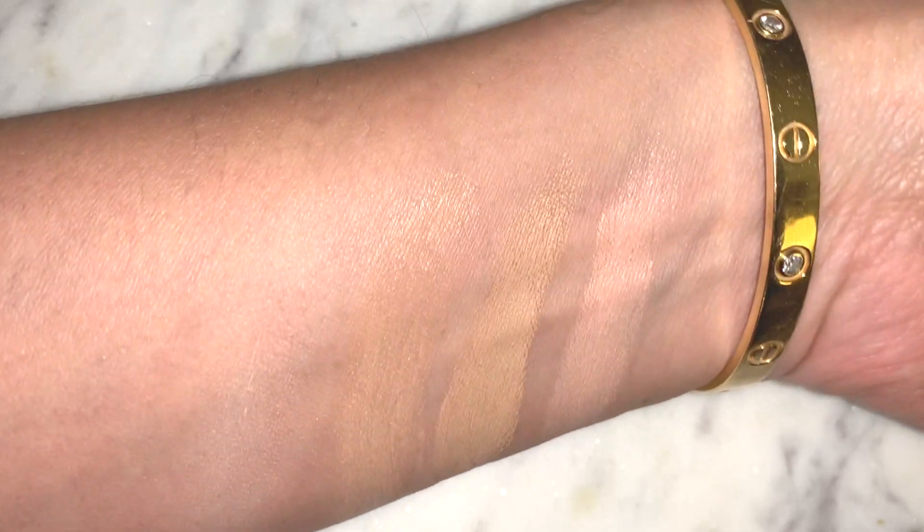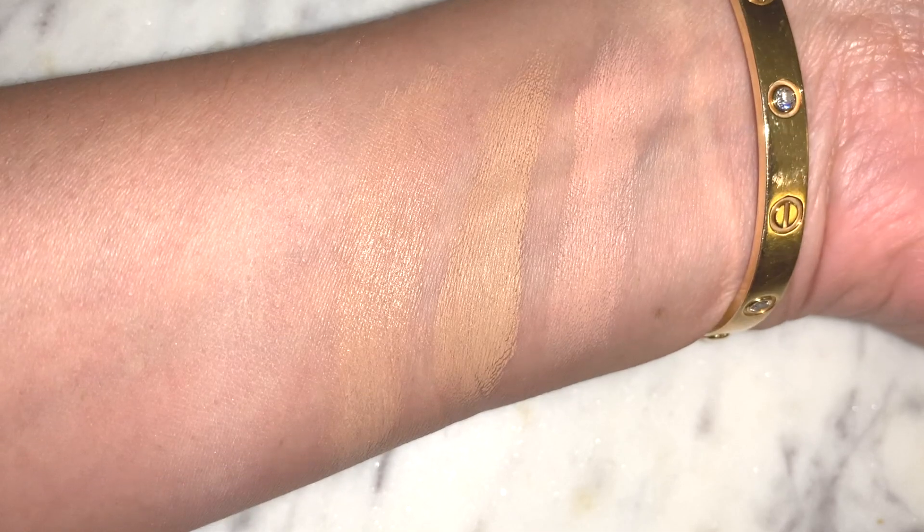I mix the concealer with the Charlotte Tilbury color corrector — my favorite color corrector of the year — in shade Two Medium. I apply the foundation first, then apply the color corrector in targeted areas like under my eyes, then go in with the concealer, then go in again with the color corrector — sandwiching the concealer between it. These three products together give me the most beautiful skin-like quality I can achieve without too much makeup.